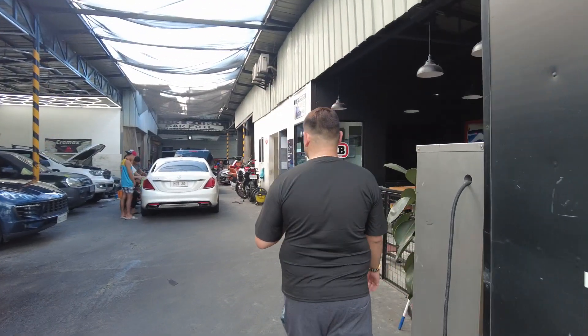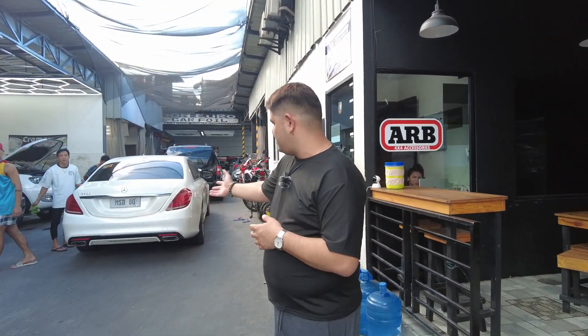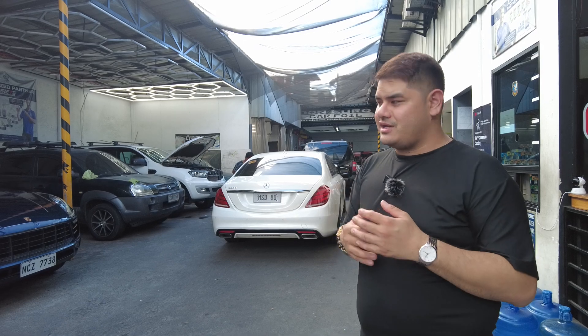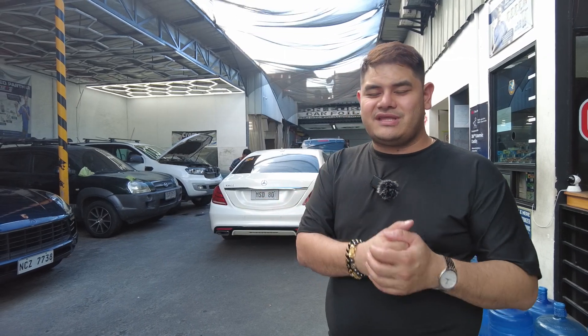We have just received this S400 for wrapping in pearl diamond white. This one will be used as a wedding car for wedding services. This client has been with us since 2015 — a trusted and loyal client. Thank you so much.